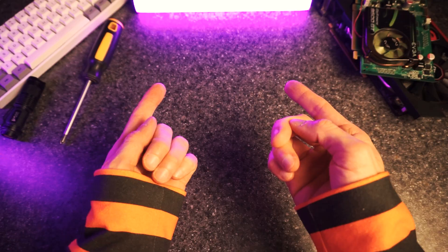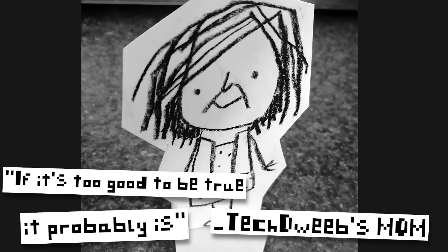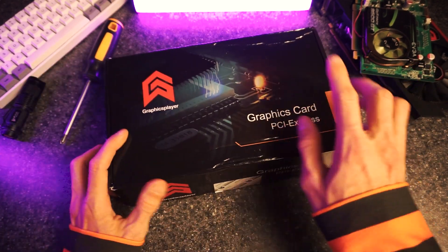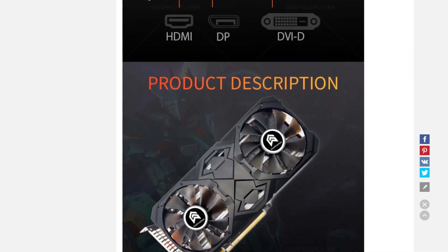Either that or my order doesn't arrive at all — like they just steal my money and don't send anything. The old saying of if it's too good to be true, it probably is, as my mom would say, comes to mind every time I shop there. So when I saw this RX 580 8GB model for sale, brand new, for $72, I was skeptical to say the least.